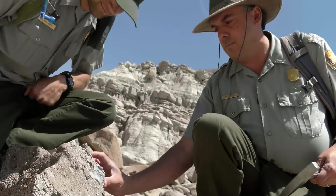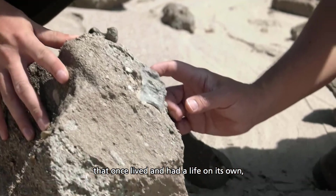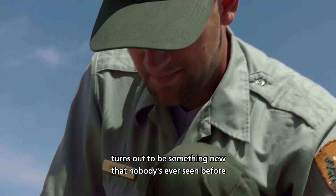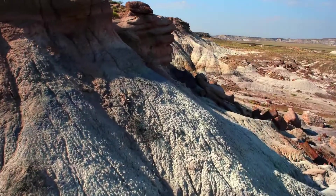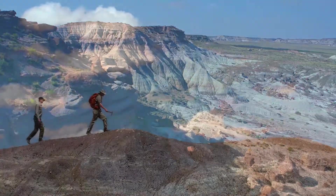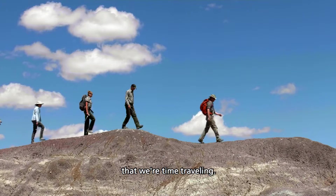When you find a bone, this is actually the remains of an organism that once lived and had a life of its own. And a lot of times what you'll find turns out to be something new that nobody's ever seen before. Just to hike up one of these cliffs is to go up several million years in time, and we're constantly thinking about that. So we do get the sense a lot of times that we're time traveling.